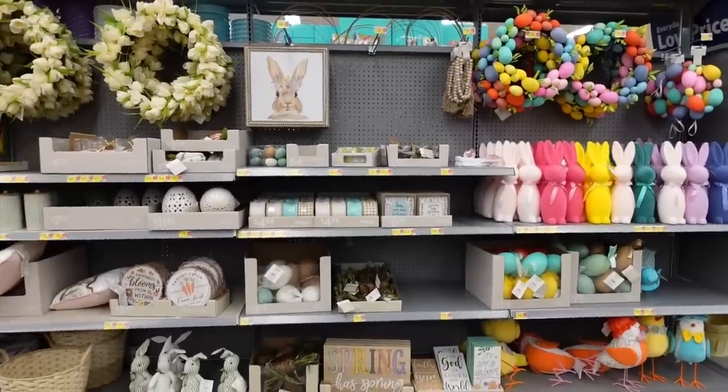In today's video, I'm taking you to Walmart and sharing all the new spring and Easter decor finds for 2023. It's going to be a shop, style, and decorate type of video so you can figure out how to incorporate some of these items into your home. Everything you see in today's video will be linked in the description box below, and you can tap the more button next to the title. It's also on my LikeToKnowIt and my blog.